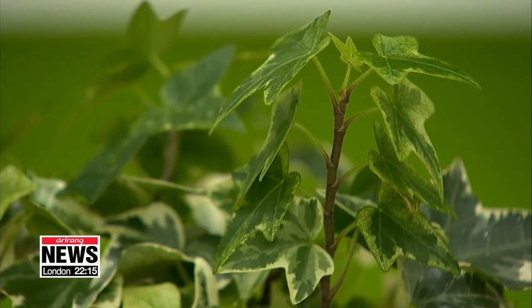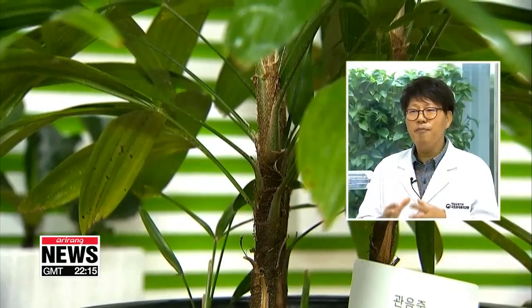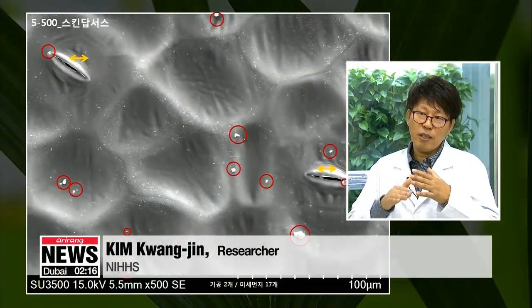According to the researchers, the plant's leaves play a pivotal role in getting rid of fine dust particles. Stomata located on the bottom side of leaves can get as big as 20 micrometers wide. These pores suck in dust particles, while the upper part of the leaves has thin layers of sticky resin that snatch up fine dust floating in the air.